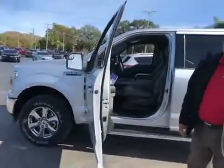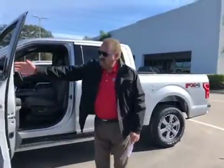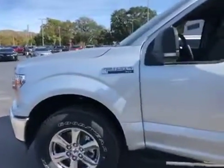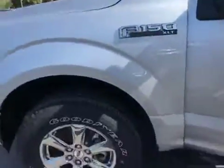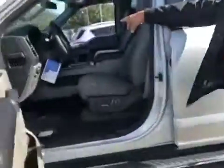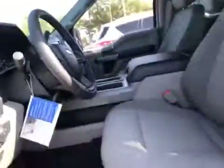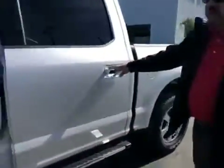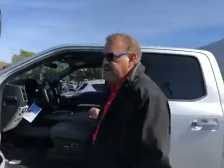It's a 2018 F-150 XLT package. You can see here it has the chrome wheel, it has the running board, it has the big screen monitor with navigation system. It has the console in the middle, fully powered both sides — the passenger and driver's seat.